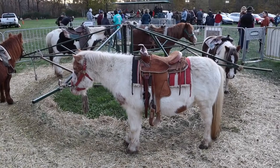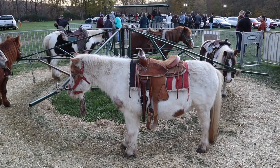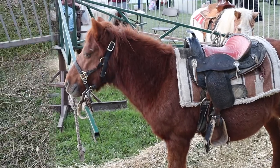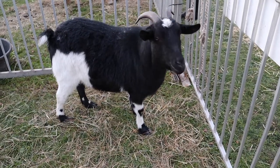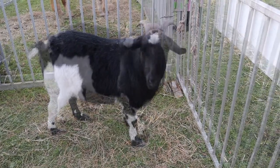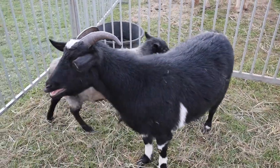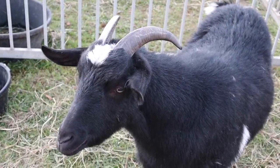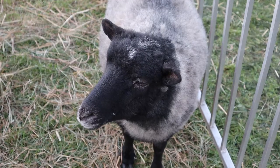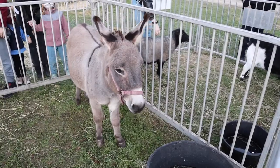They have pony rides for the kids, and these are really beautiful ponies. They also have sheep and goats. What a gorgeous donkey!